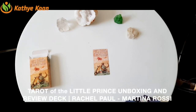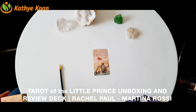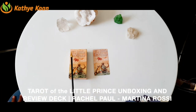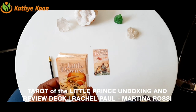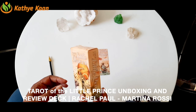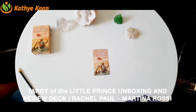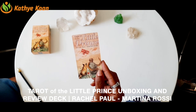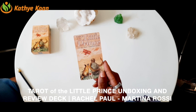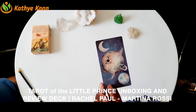Welcome to another unboxing — this is going to be wonderful. I just got this deck and it is the Little Prince. This is what the box looks like. I love the silver packaging and the feel of the cards. It is done by Raquel Paul and Martina Ross. Beautiful — this is what the back looks like. It's absolutely wonderful.